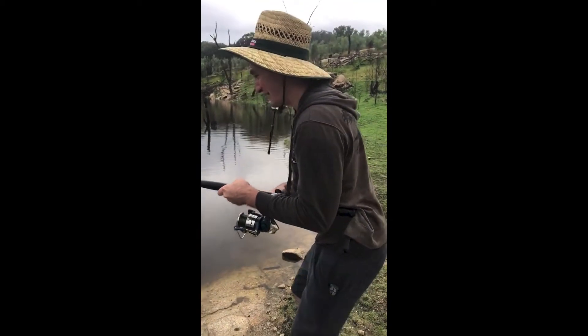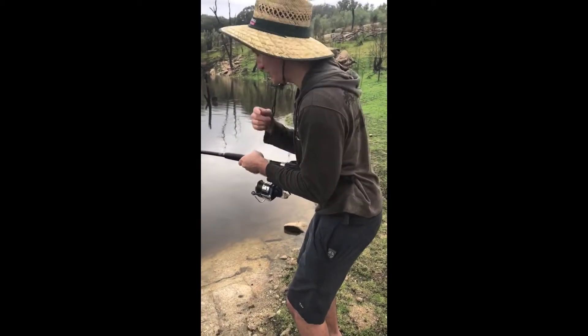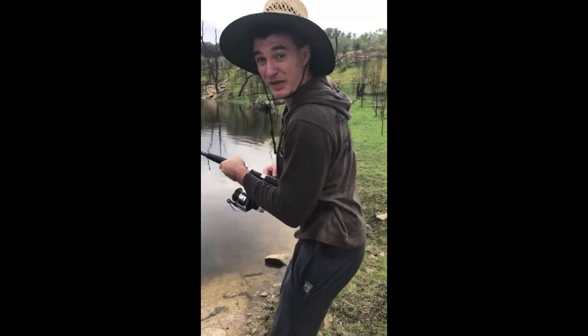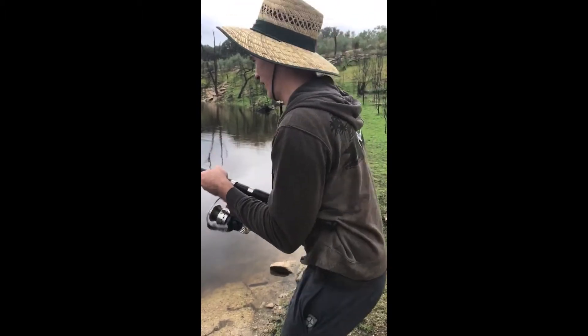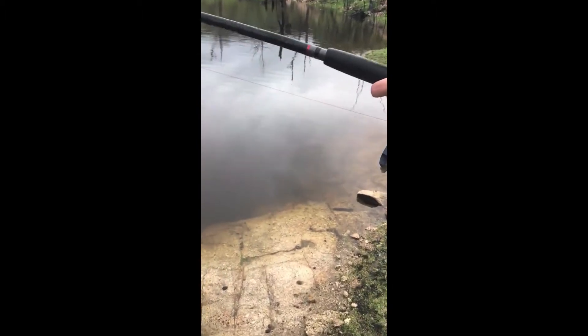He is a big fish. So just fishing out here at Copeland Dam and chucked in some chicken — Sam's recommendation — and hooked onto a big fish, big cod. Here he comes. Oh he's fighting, he's just a monster man.